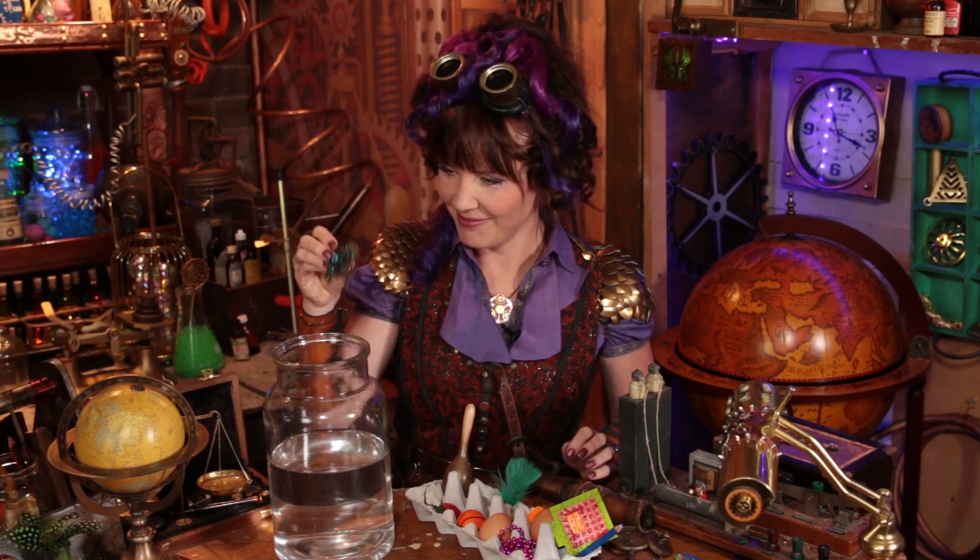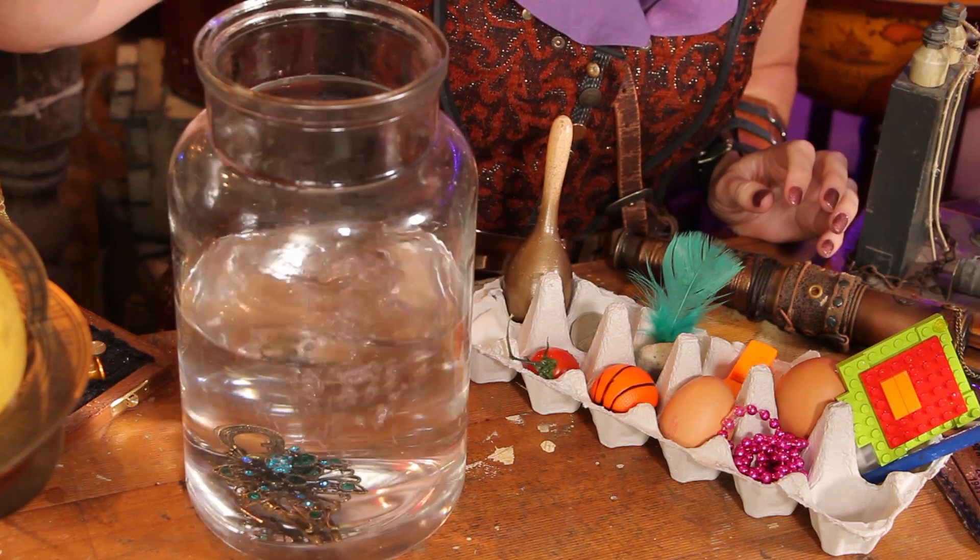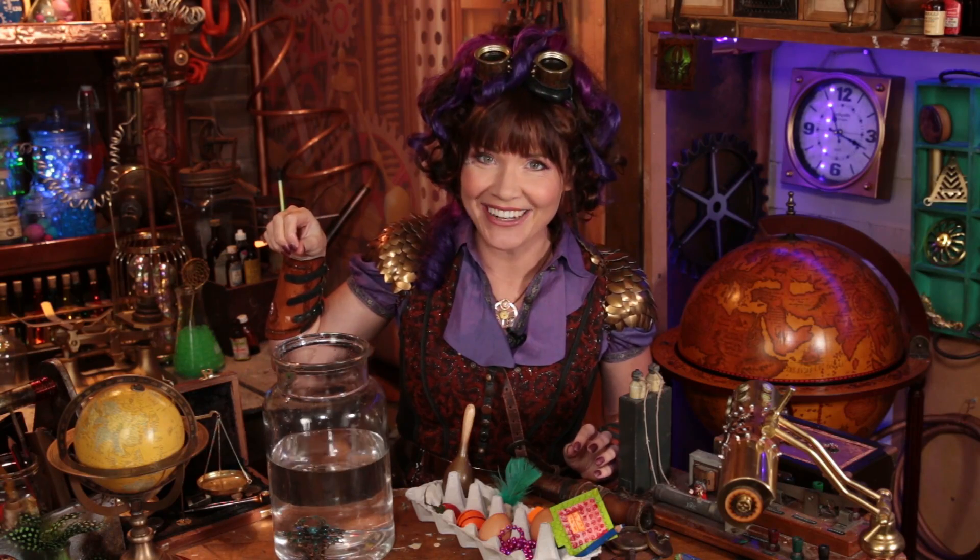What about this beautiful hair clip? What do you think? Sink or float? Oh, you totally nailed it — that totally sunk!